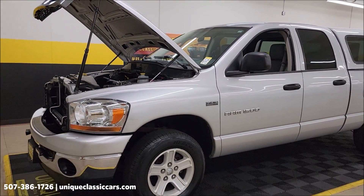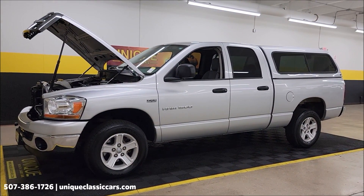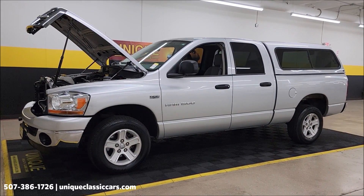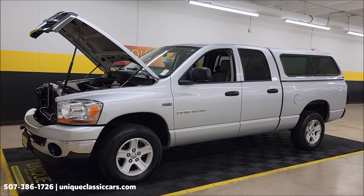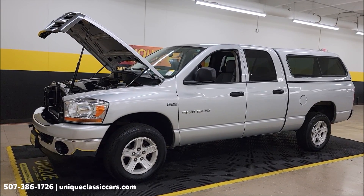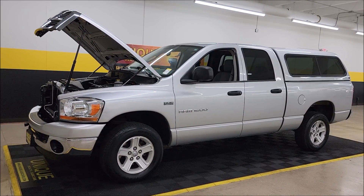2006 Ram 1500 SLT 4x4. Call us at 507-386-1726. Remember the three-month, 500-mile warranty protection plan is included in the purchase price, may be extendable out to ten years — consult with your sales associate. We do consider trades, financing is available, and of course we can assist with transportation.